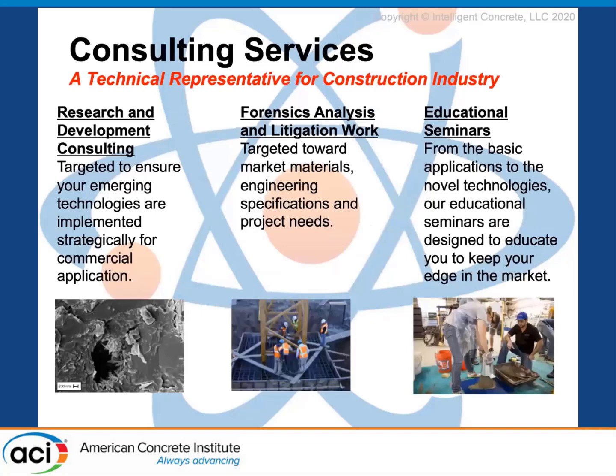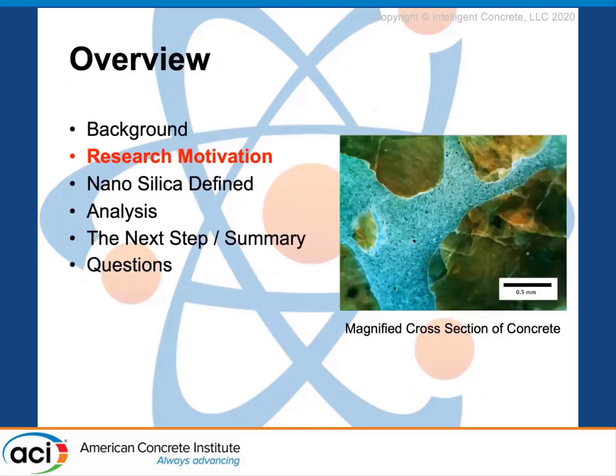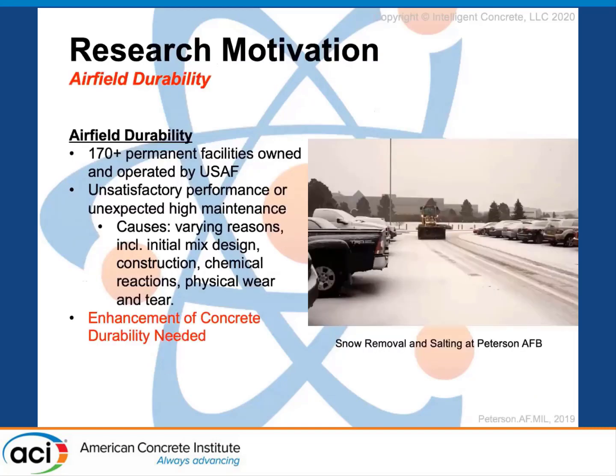On to our research motivation. There is a wonderful paper that goes over 170-plus permanent facilities owned and operated by the United States Air Force, and how these facilities, especially our airfield pavements, are unsatisfactory when it comes to the high performance needed in the United States Air Force to fight and win wars.